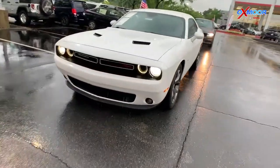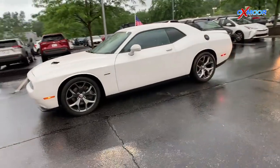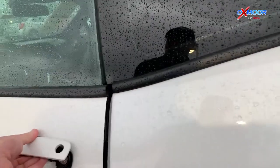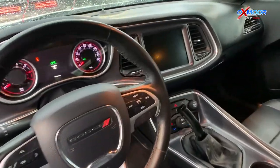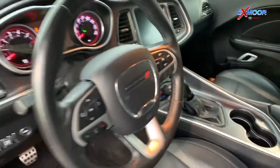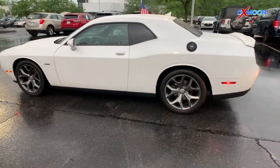Up next is a 2016 Dodge Challenger RT. That exterior color is bright white clear coat. This vehicle will have about 78,346 miles on it. On the side there are those 20 inch alloy wheels. On the interior this vehicle comes equipped with a 5.7 liter V8 Hemi engine and is also a 6-speed manual. It comes equipped with keyless entry, Bluetooth, backup camera, and a clean Carfax. That interior color is black and this vehicle will be online for $27,121.